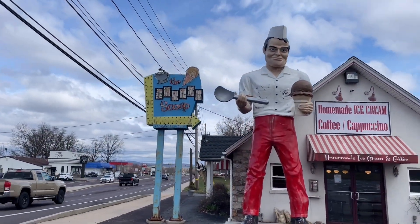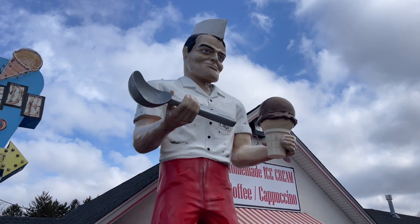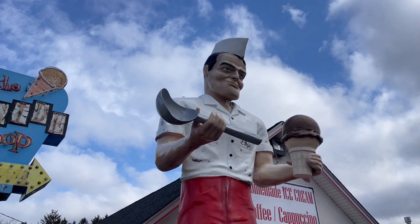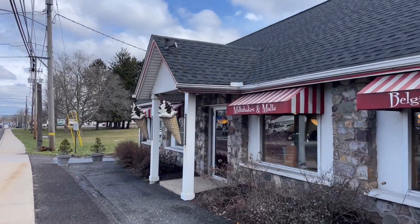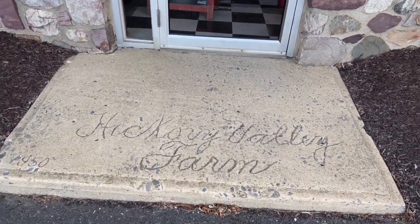So again guys, we are here at the Inside Scoop, Coopersburg, Pennsylvania, taking a look at Big Chip — the giant muffler man holding an ice cream scoop and a cone of ice cream, dressed like a soda jerk. And of course the awesome vintage-looking sign here with the neon and the arrow. I'm loving these giant ice cream cones out front — these are really, really cool. And I'm going to have to look up some more information about the Hickory Valley Farm. Again, Hickory Valley Farm, 1950 — my assumption is this was probably a farm store back in the day where you could get dairy products and things like that.